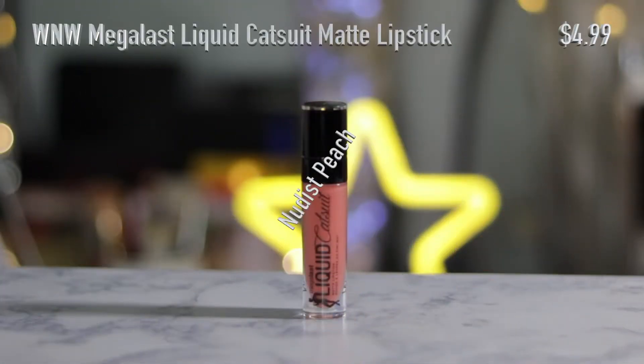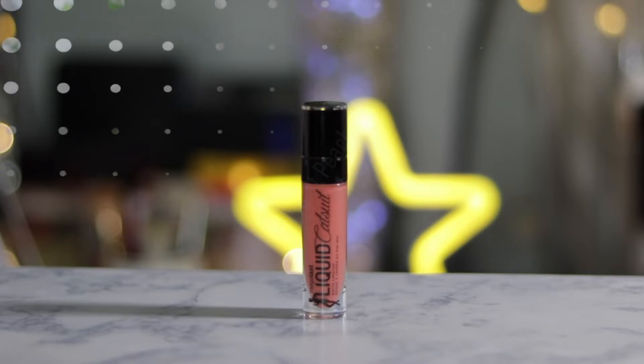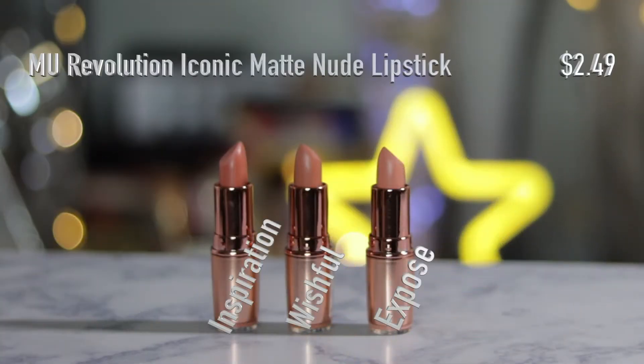I got a lot of lip products. One is from Wet n Wild — it's their Mega Last Liquid Matte Lipstick in the shade Nudist Peach. Super pretty shade. I also got three matte lipsticks from Makeup Revolution — all nudes: Expose, Wishful, and Inspiration. So far I like the formula because I do like a mattifying lipstick and they're really comfortable on the lips.